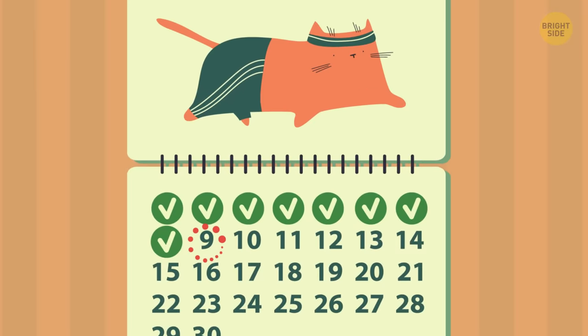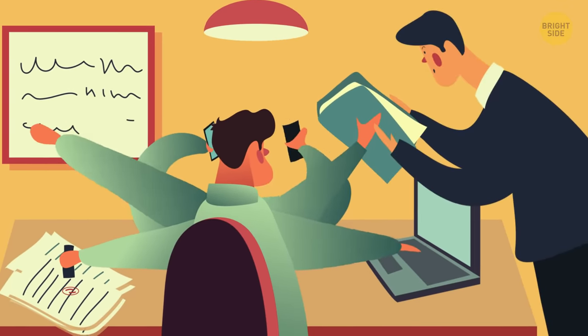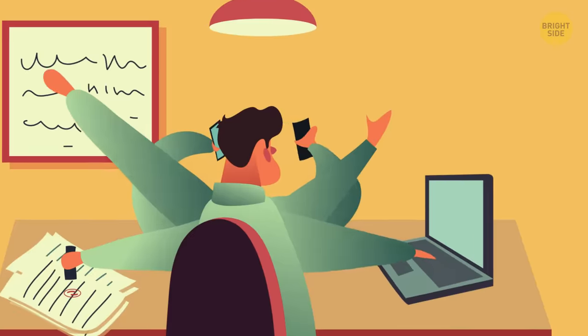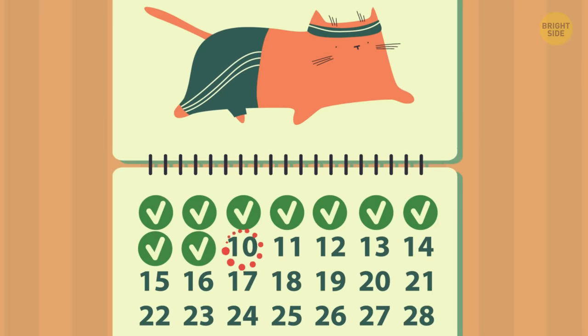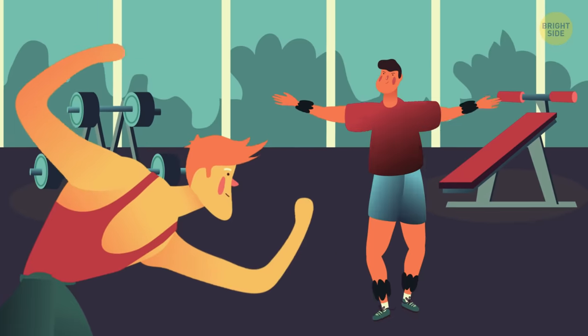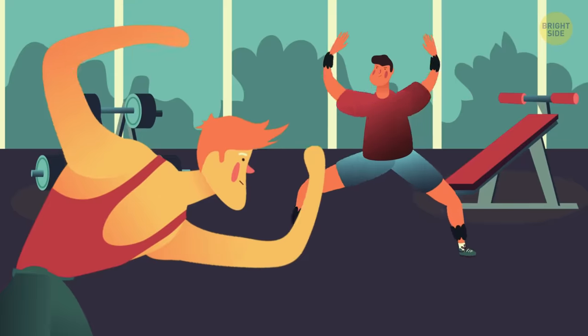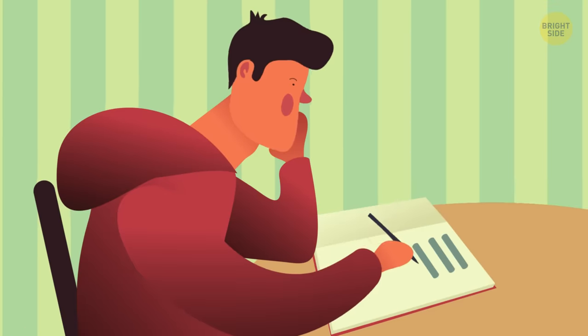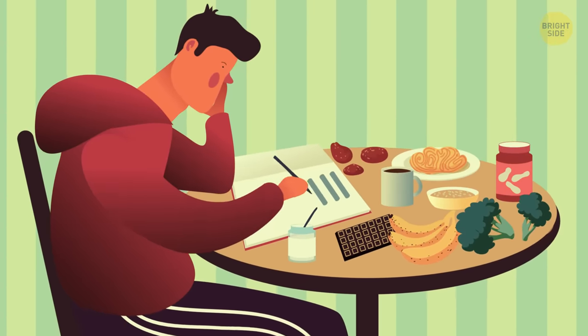Day 9. My energy levels are through the roof. I no longer crave afternoon naps. Even my boss noticed that I was a lot more productive at work today. Day 10. I did strength training at the gym — lots of weights on my arms and legs. I'm starting to understand the relationship between food and performance, a connection I'd never made before.